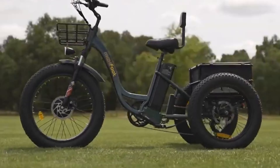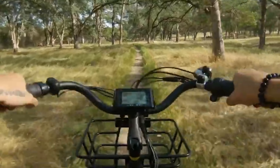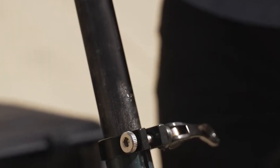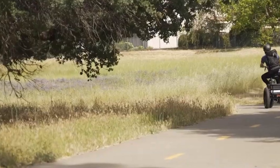It has an aluminum alloy frame, hydraulic disc brakes, and an LCD display that shows speed, battery level, distance, and more. It also has a foldable design that makes it easier to store. The MF30 is suitable for urban riding, off-road exploration, and fitness.